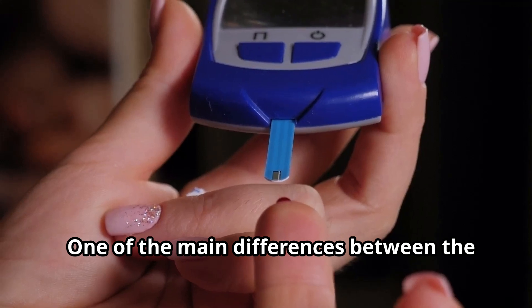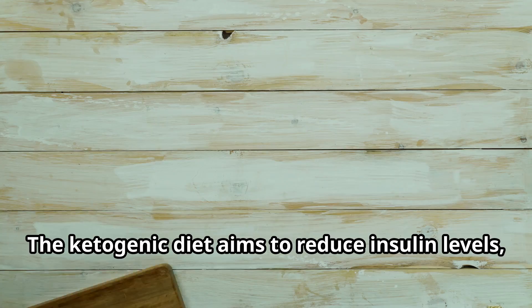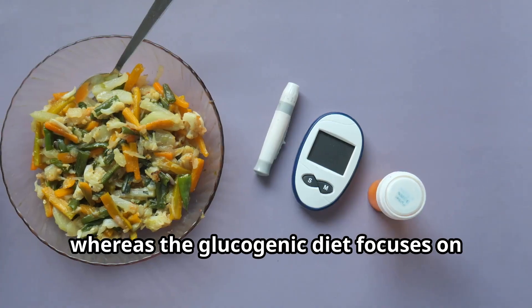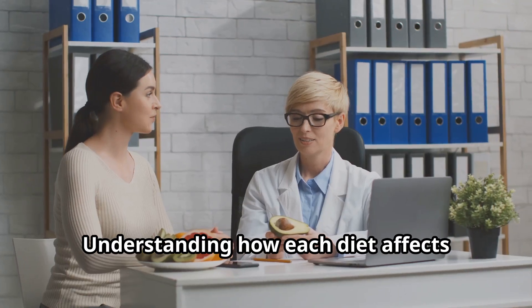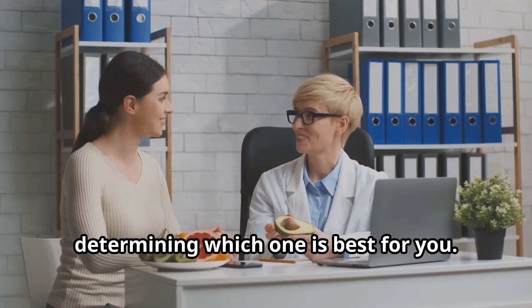One of the main differences between the two diets is the role of insulin in glucose metabolism. The ketogenic diet aims to reduce insulin levels, allowing the body to burn fat for energy, whereas the glucogenic diet focuses on using insulin to regulate blood sugar levels. Understanding how each diet affects insulin production is crucial in determining which one is best for you.